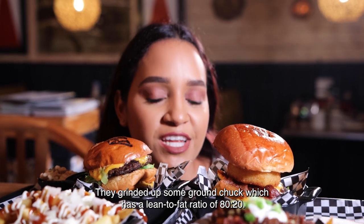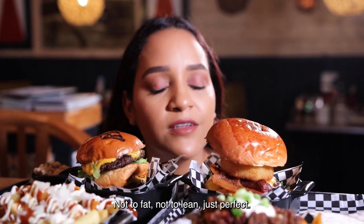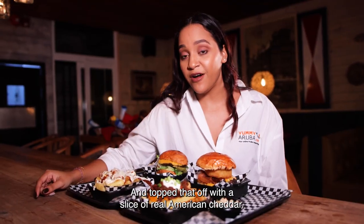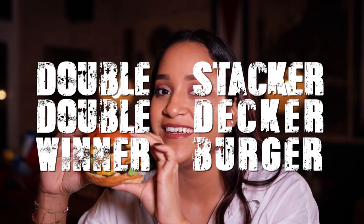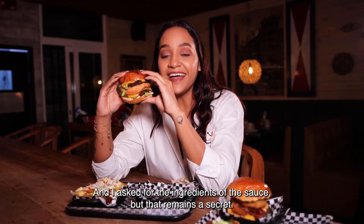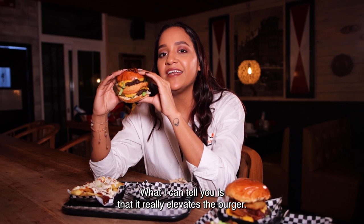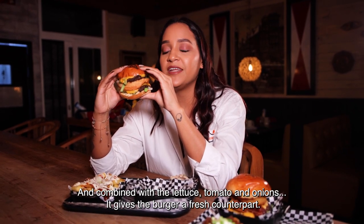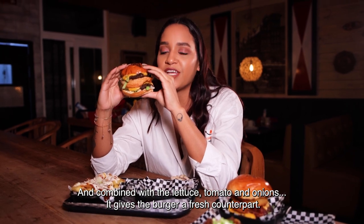They ground up some brown chuck, which has a lean to fat ratio of 80 to 20 — not too fat, not too lean, just perfect. And topped that off with a slice of real American cheddar. This is their signature Willem's double stack and double decker winner burger — that's a mouthful, and I'm not even talking about the name! I asked for the ingredients of the sauce, but that remains a secret. What I can tell you is that it really elevates the burger, and combined with the lettuce, tomato, and onion, it really gives the burger a fresh counterpart.